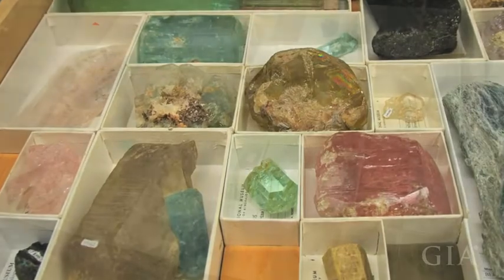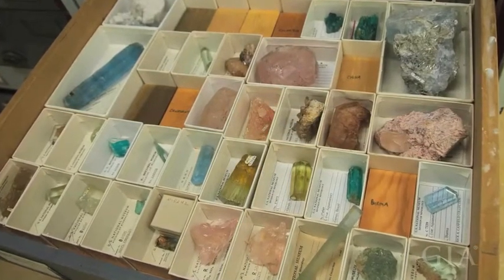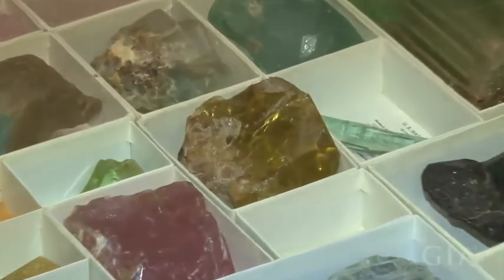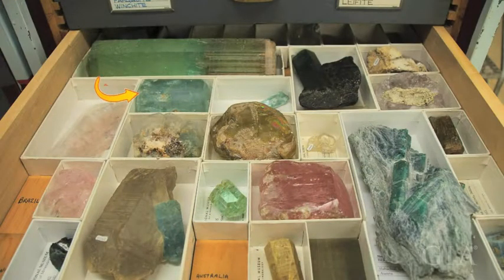With beryl, we can see this wonderful variety of not just crystal sizes and shapes, but also all the different colors that make beryl such a popular mineral in the gem world — the blue-greens, the aquamarines, this big aquamarine crystal here, to the pink morganites, the greens in emerald, and the more golden-colored heliodors. So all the natural colors of beryl.